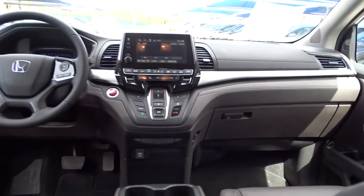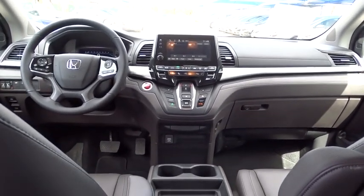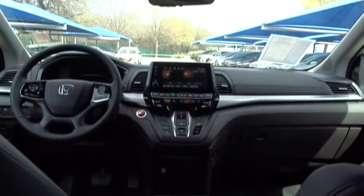Bluetooth, leather-wrapped steering wheel, adjustable steering wheel, power steering, front wheel drive, automatic transmission, hard disk drive media storage, aluminum wheels, four-wheel disc brakes.